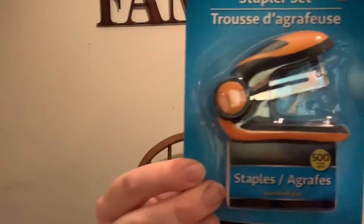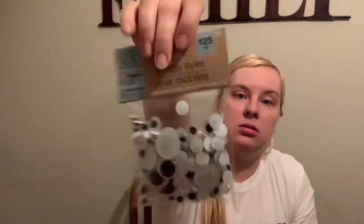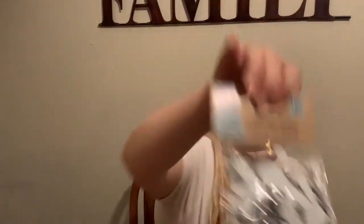I got two rulers. I got a mini stapler set — it's a little mini stapler and it comes with 500 staples. I got a thing of googly eyes. I'll probably need way more than that, but we'll see.